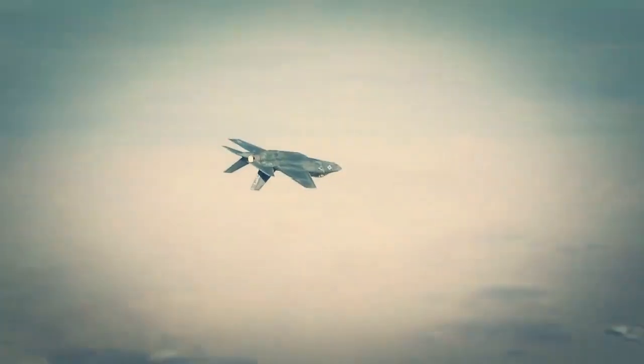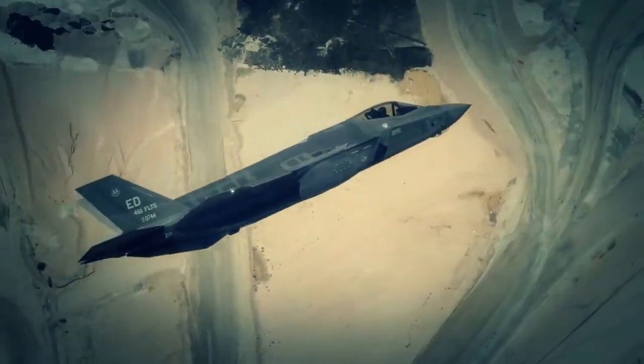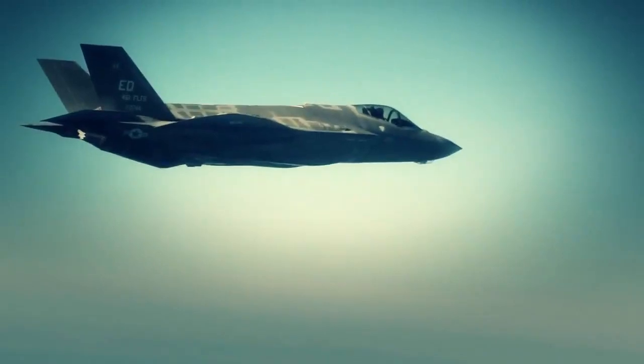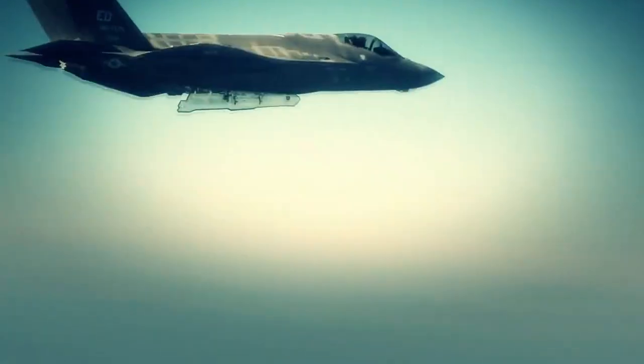This airplane is very maneuverable, both at high speed and at very low speed, and it's very good at dogfighting. But what this airplane specializes in is killing the bad guy out at range, never having to get too close to him to engage him.